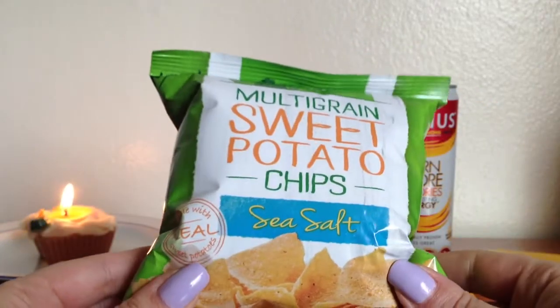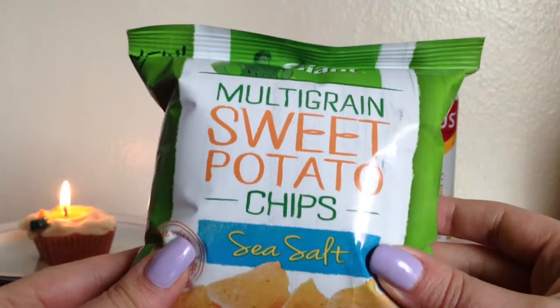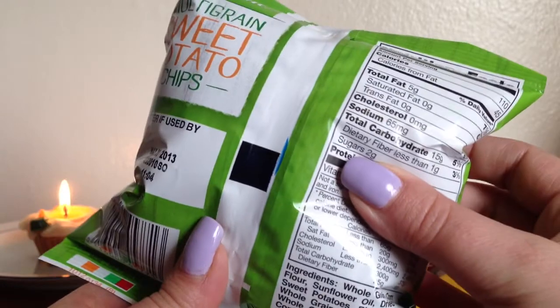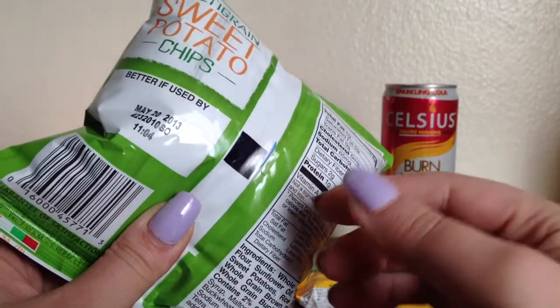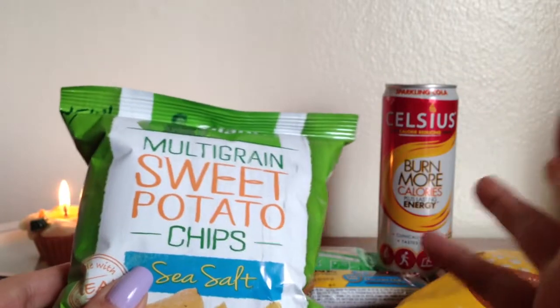The last thing I got is by Green Giant — I have never seen these before and I can't wait to try them out. They're multi-grain sweet potato chips in the flavor sea salt. It's 110 calories with 45 calories from fat. This actually expires this month, so I guess I'll be trying these out real soon.